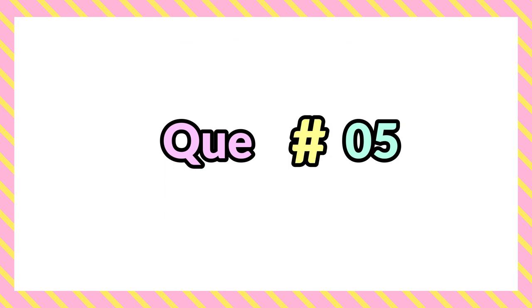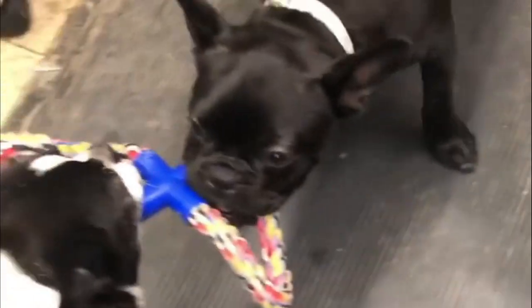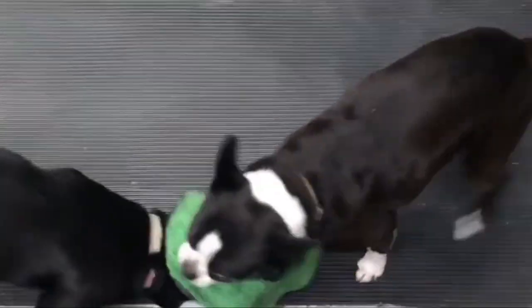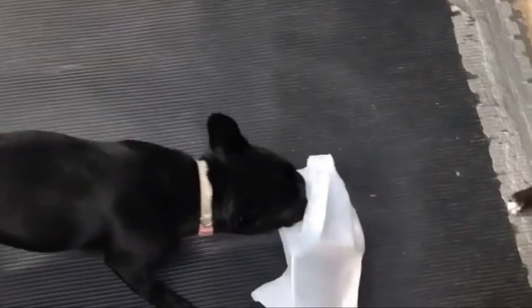Question 5: Are Frenchtons high energy? Frenchtons are active dogs with average energy levels. They are housebound pets that don't require long walks or excessive exercise. However, they do enjoy being outside for a period of time each day and running around to stretch their sturdy legs. They are also sensitive to very high or very low temperatures.